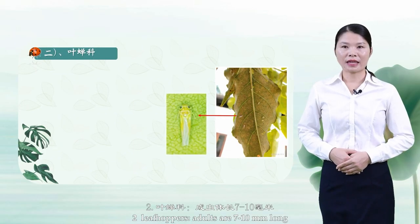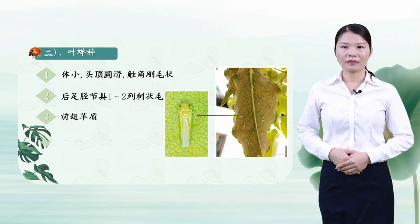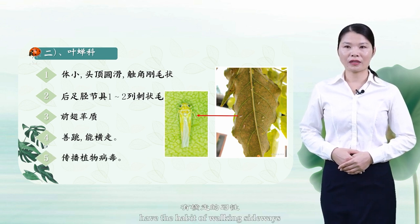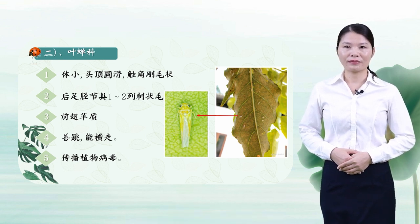Number 2: Leafhoppers. Adults are 7–10 mm long with a round head and setiform antennae. The tibial segments of the hind foot have 1–2 rows of spiny hairs. They have four leathery wings, are good jumpers, and have the habit of walking sideways. They transmit plant viruses and are an important agricultural pest.